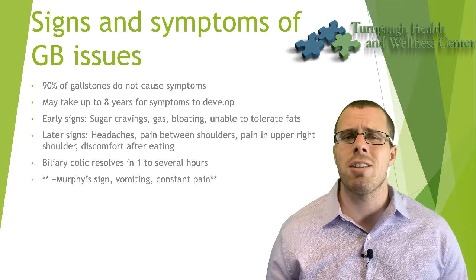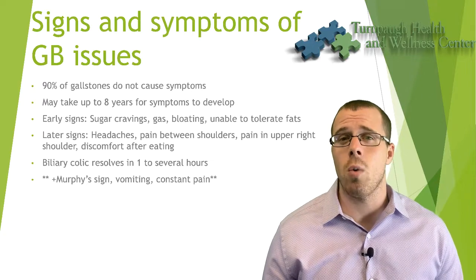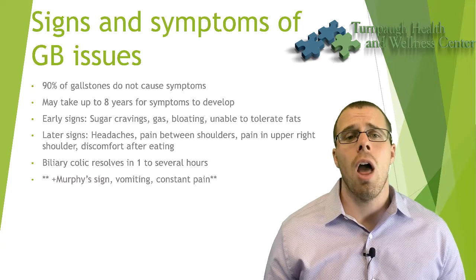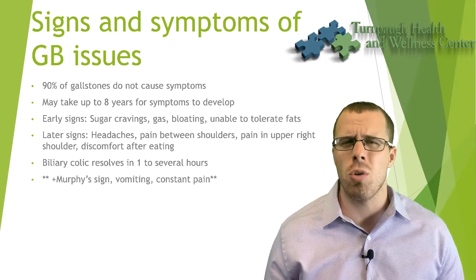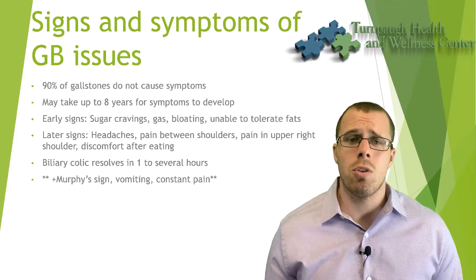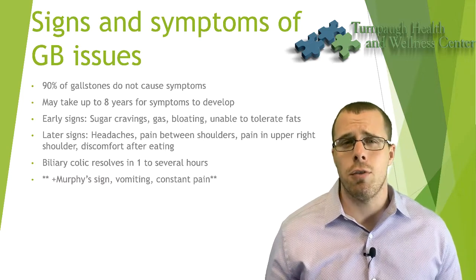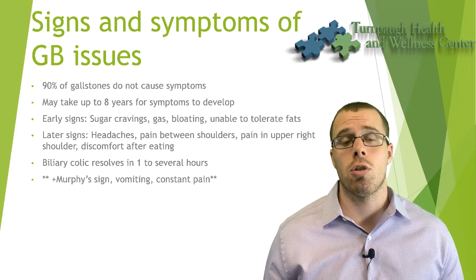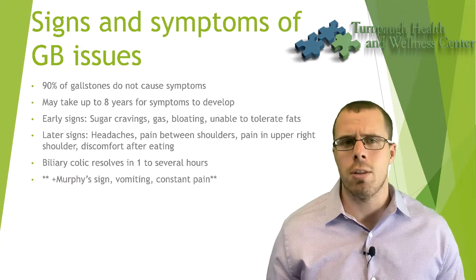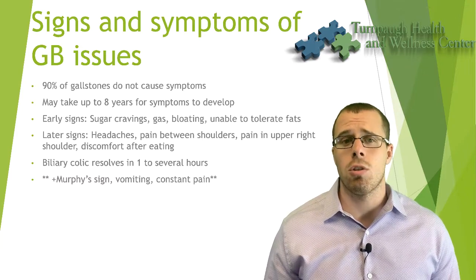Some early signs that you may have chronic cholecystitis or gallstones you're not aware of include: sugar cravings, gas, bloating, inability to tolerate fats after meals, and something called steatorrhea — pale stools or undigested food particles where the stool starts to float. You may also notice pale skin, and if you're starting to get jaundice, you'll first notice yellowing around the whites of your eyes — that's when you want to be concerned.